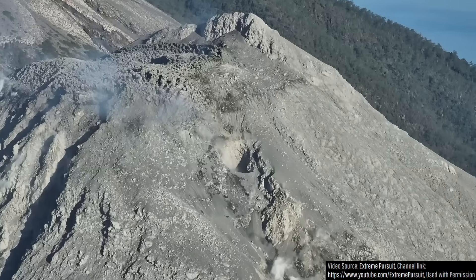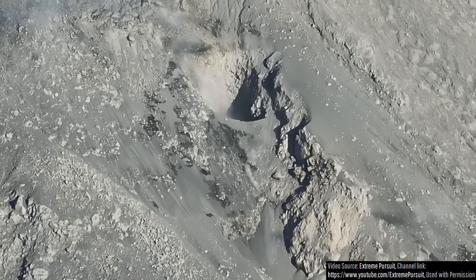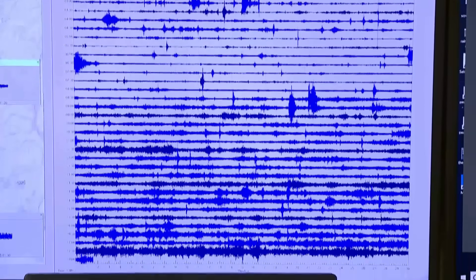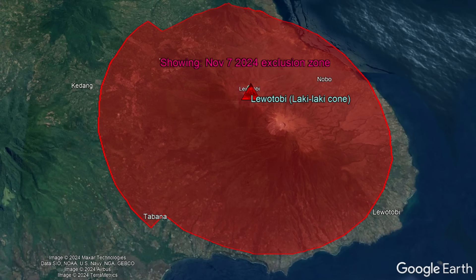However, luckily, this buildup of pressure not only occurred during the daytime when it is easiest to evacuate people, but it was also detected by scientists, causing new evacuations and Lewatobi's exclusion zone to be expanded from 7 to 8 kilometers in specific sectors.